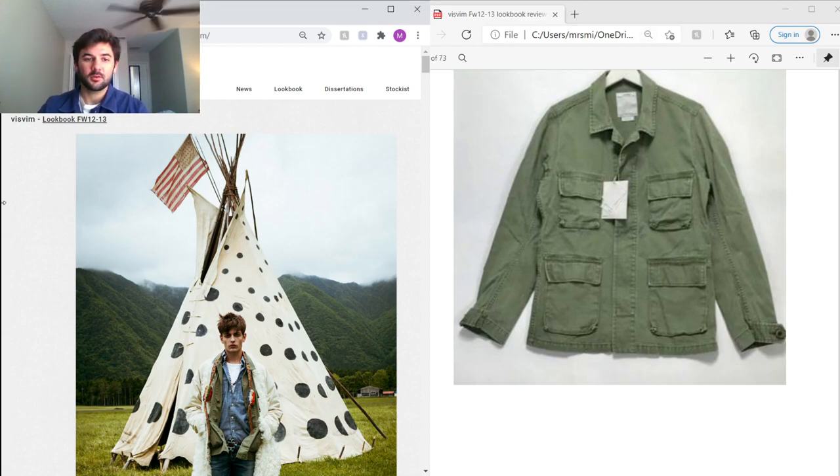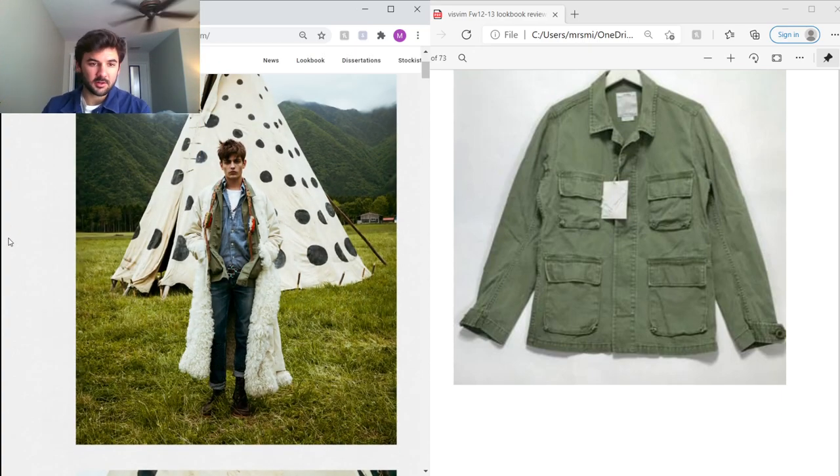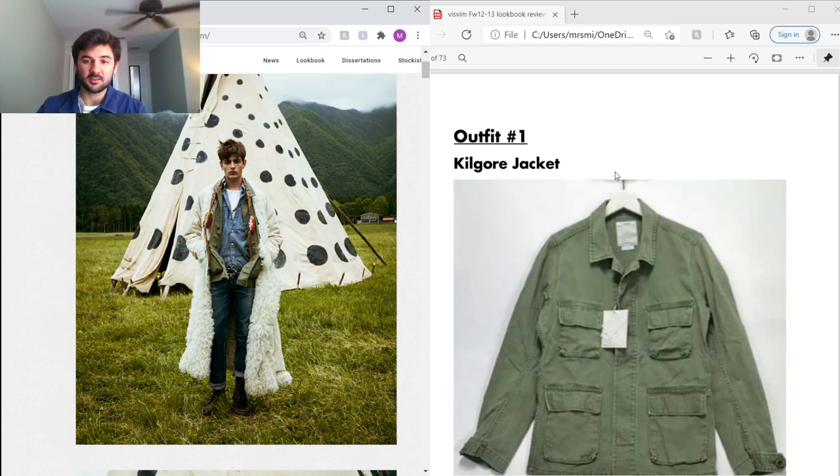Looking at the first outfit, on the outermost layer he's wearing this super rare Lamo Robe — I believe they line those with alpaca. Really, really cool piece; I don't see them sell or be listed often, so you know it's super rare. Under that he's wearing this Kilgore Jacket.